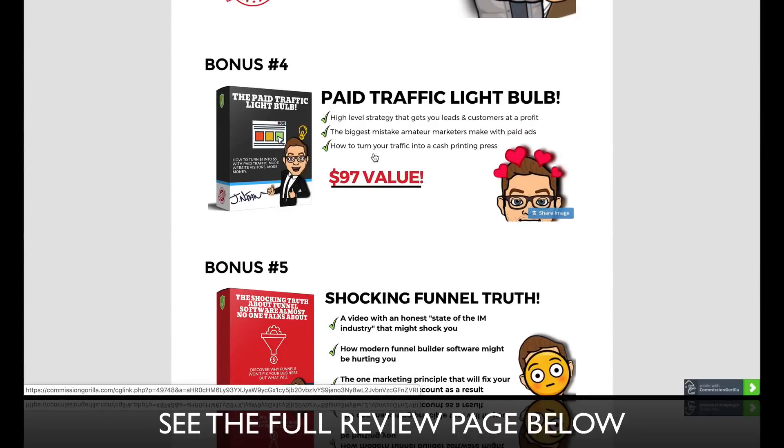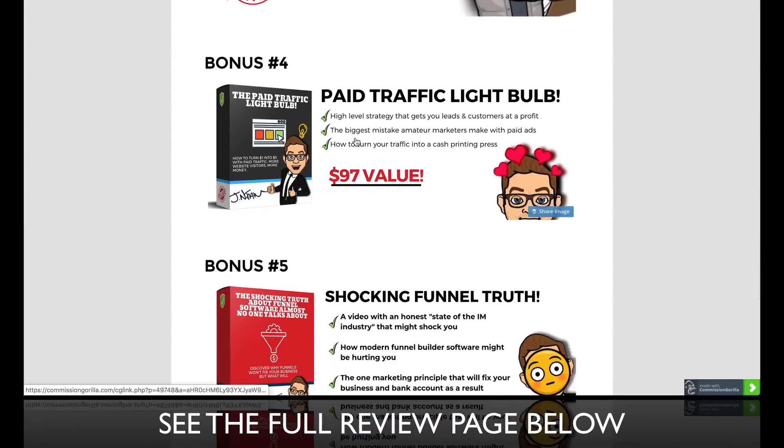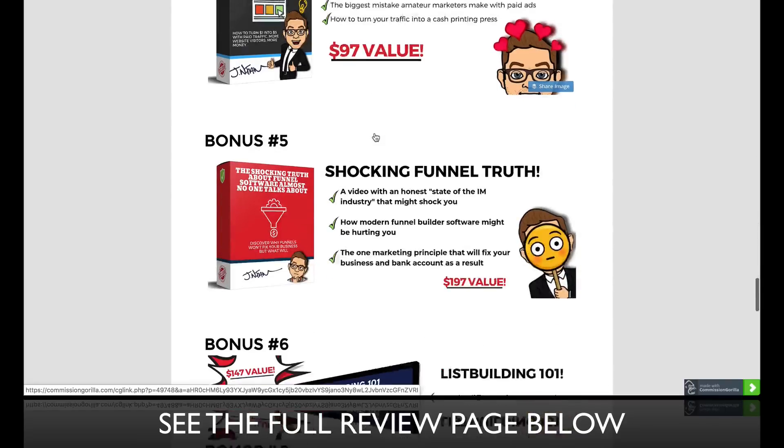Bonus number four is going to help you if you're thinking you can't run ads or don't have money for paid traffic. This is going to be a light bulb moment for you, because once you understand that you can't think transactionally but have to think about customer acquisition, you'll be able to spend a dollar and turn it into five dollars. This is a high-level strategy that gets you leads and customers at a profit — this is how business works. It's valuable training called the Paid Traffic Light Bulb.